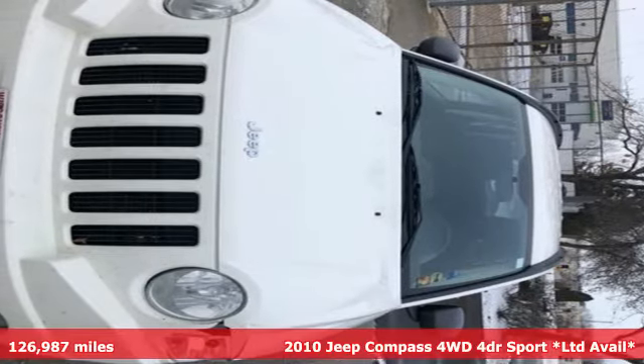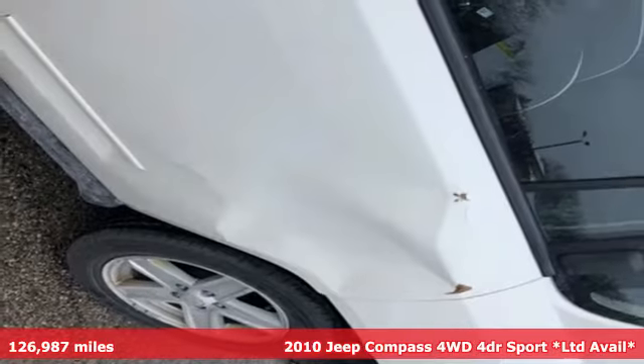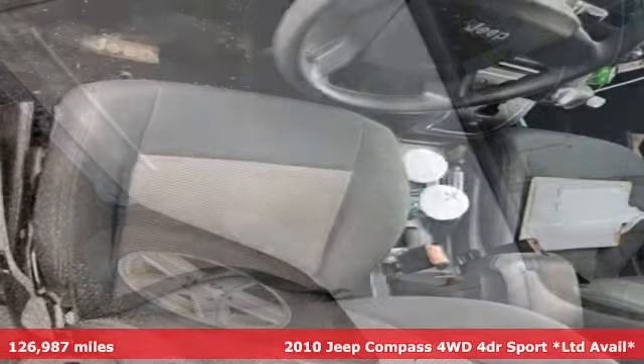It's a 2010 Jeep Compass. Experience the Jeep life. It boasts an impressive list of features like these.